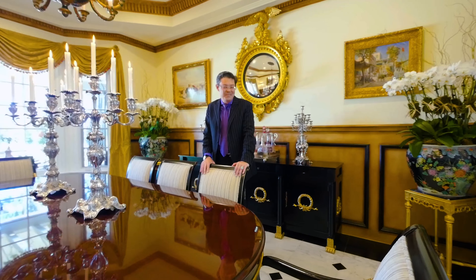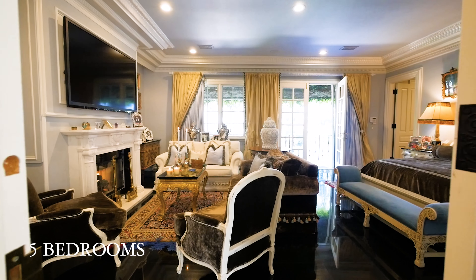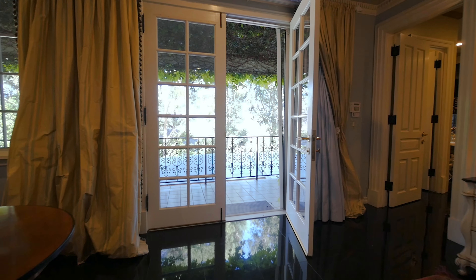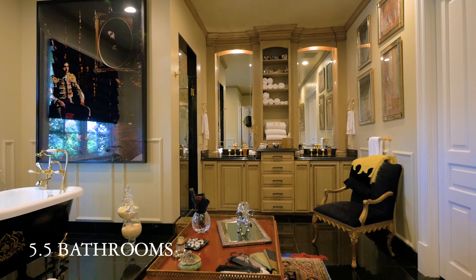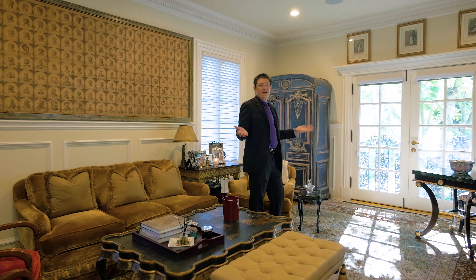This home has a true master suite — it's your sanctuary. You come in at this wonderful sitting area by the hand-carved white marble fireplace, your own private balcony overlooking your domain: the gardens, the pool, the wonderful trees, and the views of the San Fernando Valley. And you have your own private spa master bathroom. Directly adjacent to the master suite is this wonderful family room, library, and TV room.